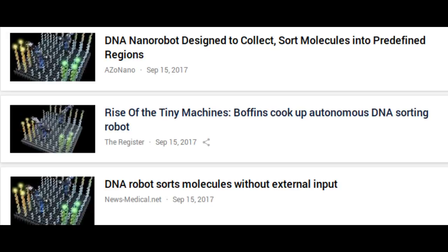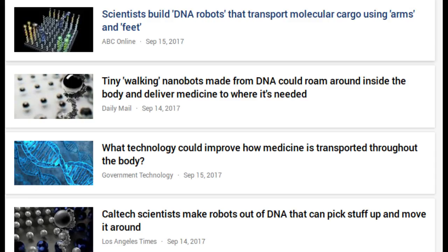Just like electromechanical robots are sent off to faraway places like Mars, the researchers would like to send molecular robots to minuscule places where humans can't go, such as the bloodstream. Their goal was to design and build a molecular robot that could perform a sophisticated nanomechanical task.